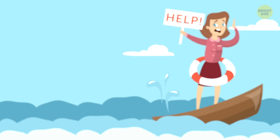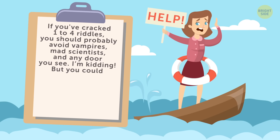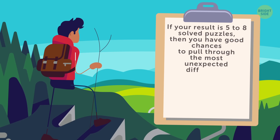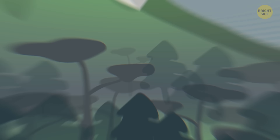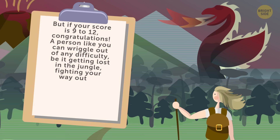And now, to the most exciting part — your results! If you cracked 1-4 riddles, you should probably avoid vampires, mad scientists, and any door you see. But you could use some more practice in solving survival riddles. If your result is 5-8 solved puzzles, then you have good chances to pull through the most unexpected difficulties and dangers life sometimes has in store. But if your score is 9-12, congratulations! A person like you can wriggle out of any difficulty — be it getting lost in the jungle, fighting your way out of a stuck elevator, or forgetting to buy milk for breakfast. Keep perfecting your skills!